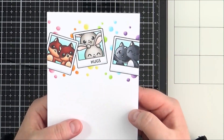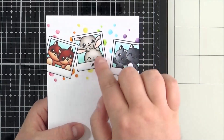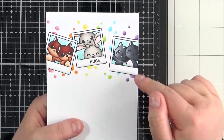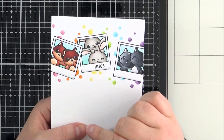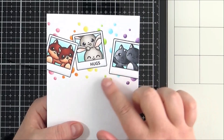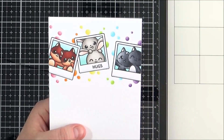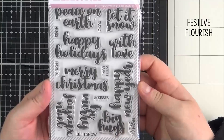For my card I kept it really simple — a one-layer card. I stamped out the Polaroid photograph frame first, masked it off, then stamped out the critters inside. They're really easy to line up; you don't need any masking as they're perfectly sized to fit inside. I used the little cats, bunnies, and foxes with neutral colors for the critters, then added a pop of color in the background with bubble or paint splatter shapes using Copic markers. The sentiment is from the next set I'm going to share.